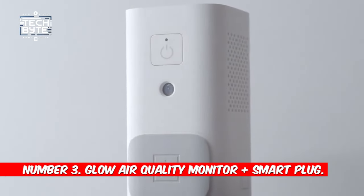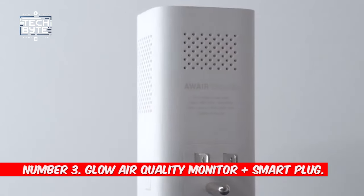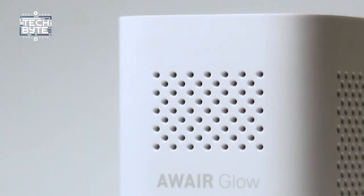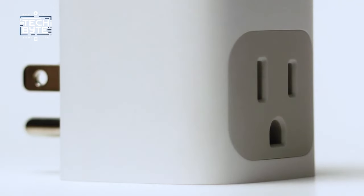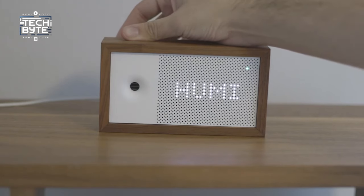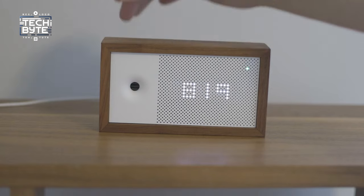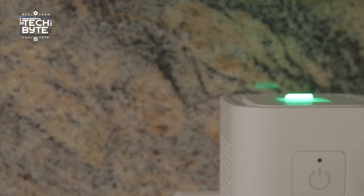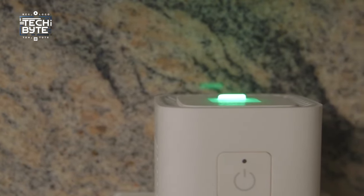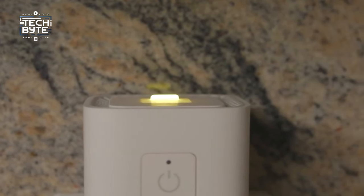Number 3: Glow Air Quality Monitor plus Smart Plug. Meet Aware Glow, your air quality guardian that takes your living space to the next level. This sleek gadget keeps an eye on CO2, humidity, temperature, and chemicals, turning any room into a haven of well-being. But Aware Glow is not just an observer — it automatically triggers smart home actions. Imagine your humidifier kicking in when the air quality needs a boost, ensuring the perfect conditions.